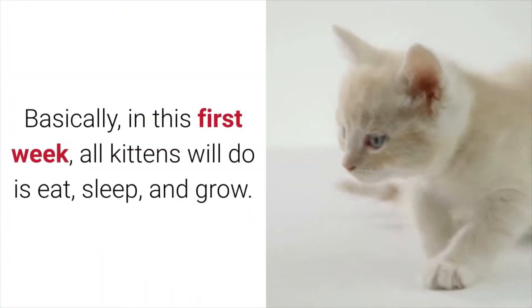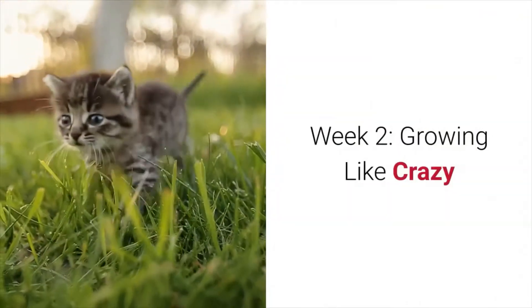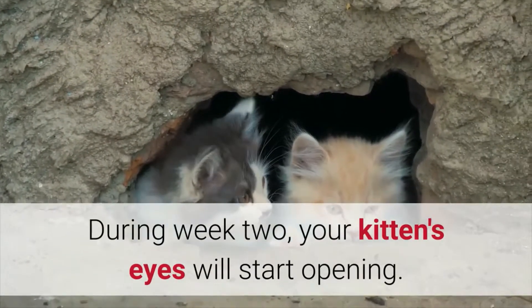Basically, in this first week, all kittens will do is eat, sleep, and grow. Week 2: Growing Like Crazy. During week 2, your kittens' eyes will start opening. Even if they still don't open all the way, it's okay. You will see those beautiful blue eyes soon enough.